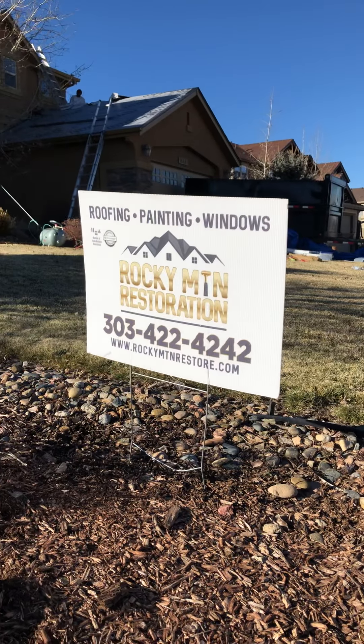You can see our sign here — 303-422-4242. If you found this sign, you know that's the sign of quality. Rocky Mountain Restoration, rockymtnrestore.com — that's the sign of quality right there.